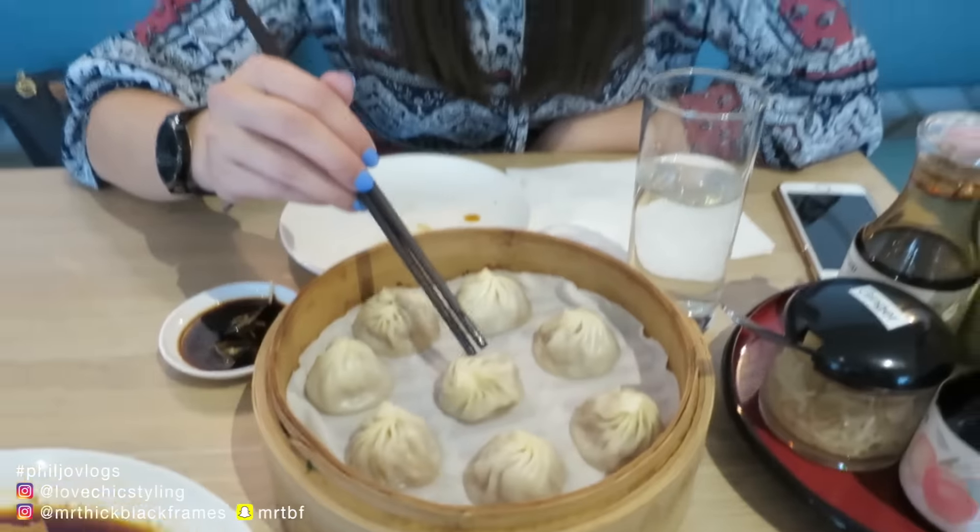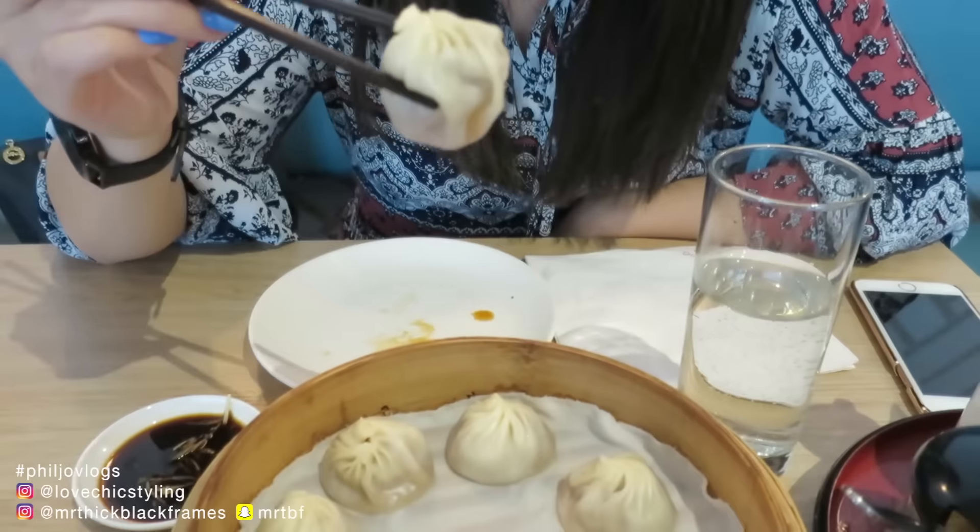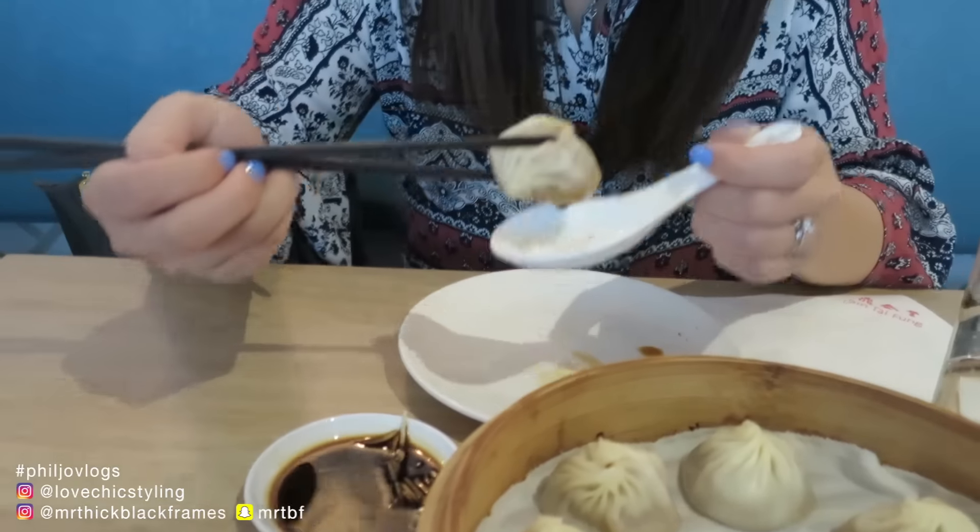We've done this before, but let's sort it out. This is a xiao long bao, so you can check that. You need to drink the broth out of it before you eat the dumpling. You don't want any of the broth to spill out. You bite a little hole, then you drink all the soup inside, and you put the whole dumpling in your mouth.